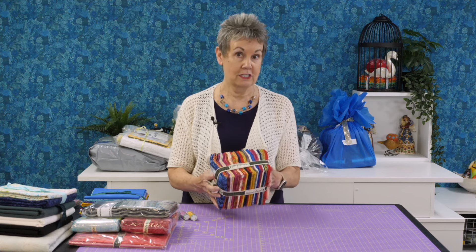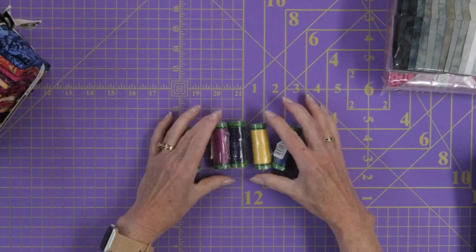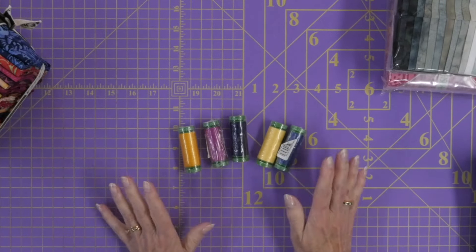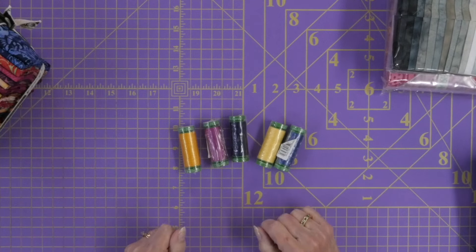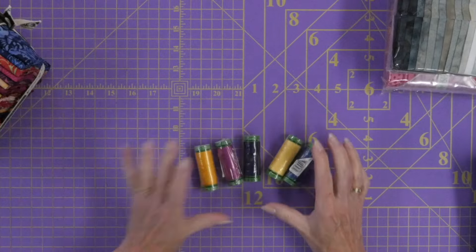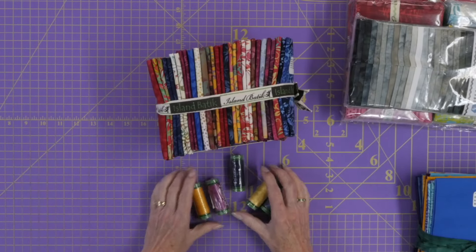I'm going to be working on a project in September with these fabrics and I'm going to be needing some threads. Aurifil is one of the sponsors and they very generously sent me some threads to use in that project. You're going to be seeing Aurifil threads on that September project. These threads are going to coordinate with the fabrics in this bundle.